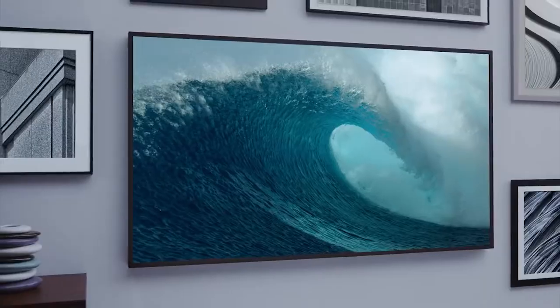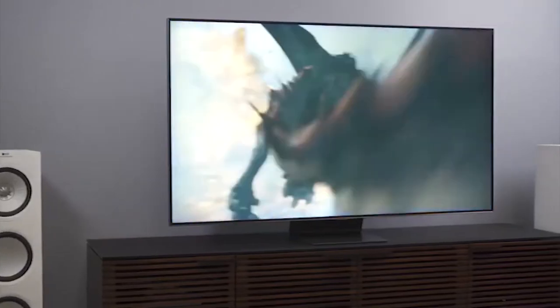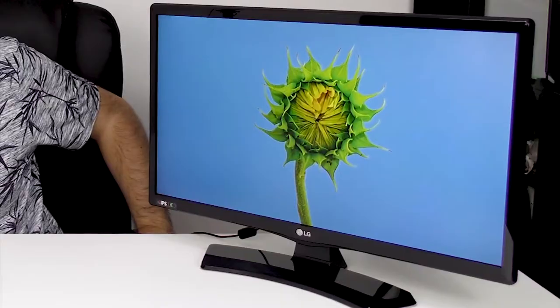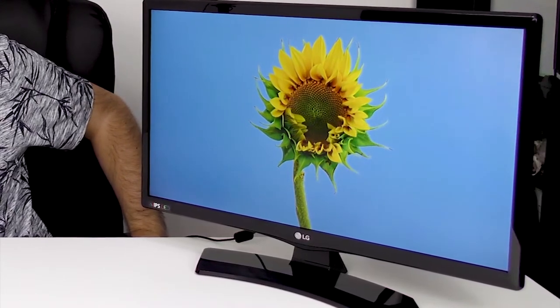Everyone wants the biggest TV available so that they can maximize their viewing experience. Sometimes, however, when your apartment is smaller than the 85-inch TV you've been dreaming of buying, you need a TV that's a little bit more practical. It's time for you to shop for a small TV.